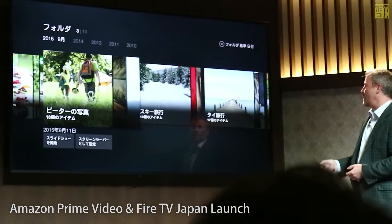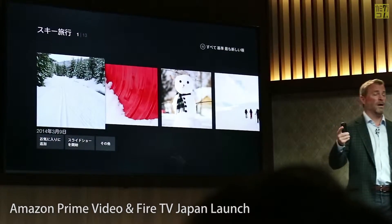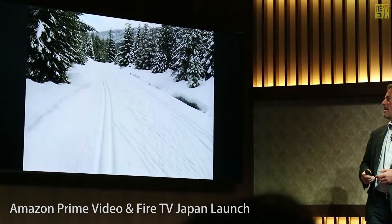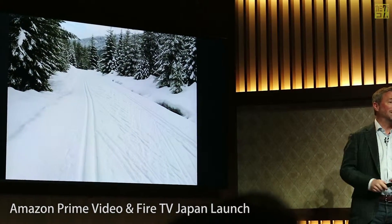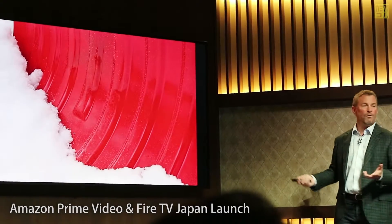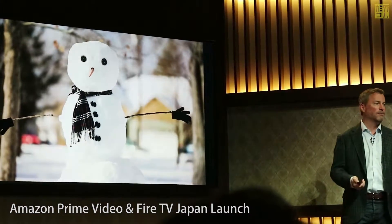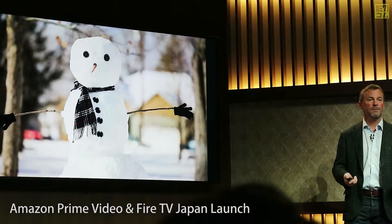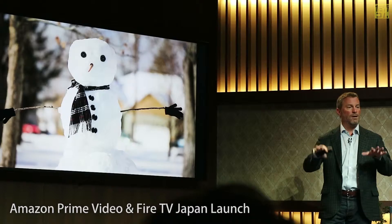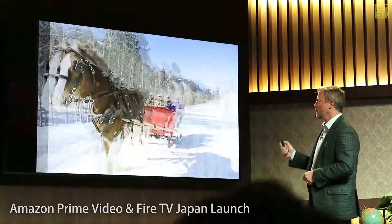I'm going to scroll over here to an album. I do this with my folks when they come to visit us in Seattle. This is a ski trail I ski on outside of Seattle in the mountains. If you scroll through these photos you can see how beautiful they are on your HD TV. My family loves it. You can also make a screensaver so your photos revolve on your screen when your Fire TV is sleeping.